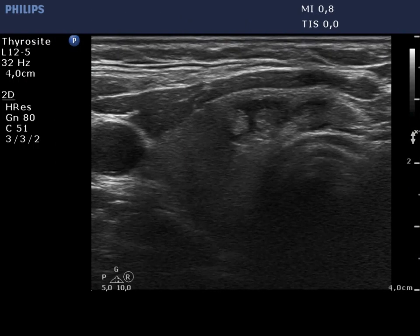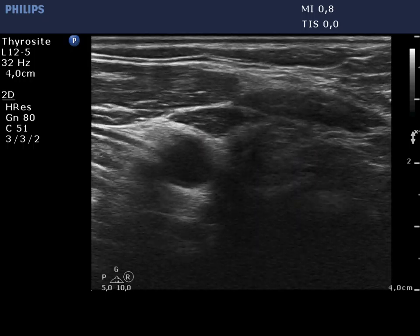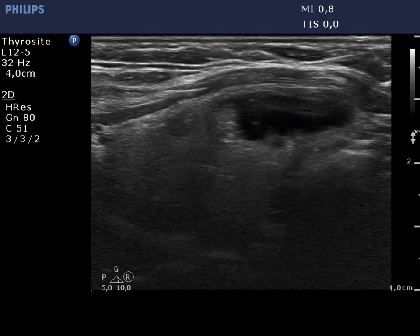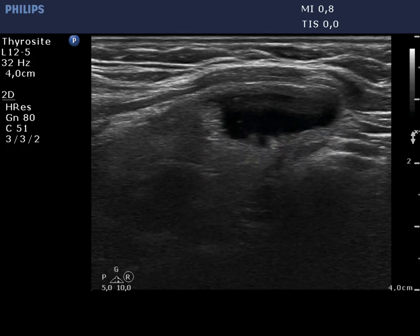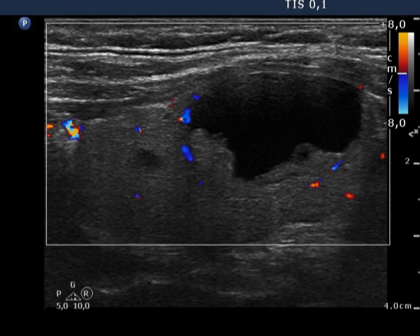There is a peripheral type cyst in the ventromedial part of the right lobe. Note the presence of comet tail artifacts. The solid part of the lesion is echonormal. The angle between the solid part and the wall of the cyst is obtuse. There is no intralesional blood flow.